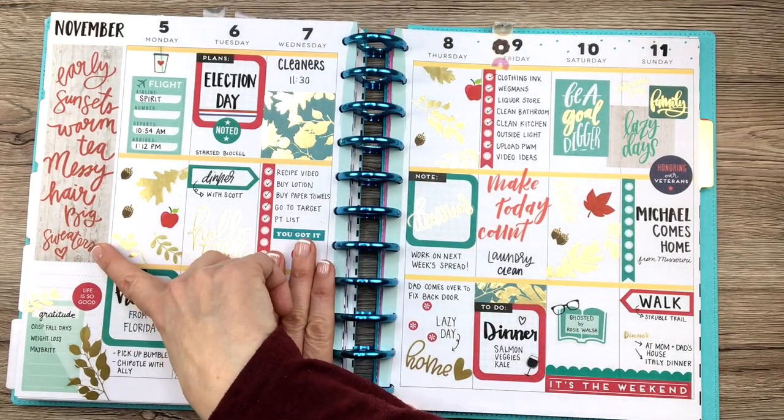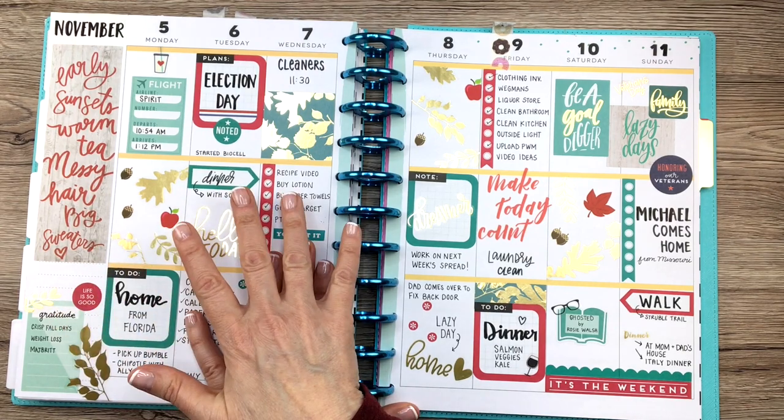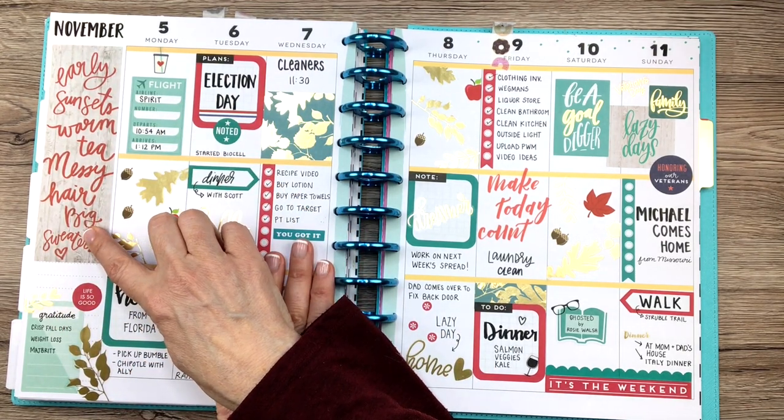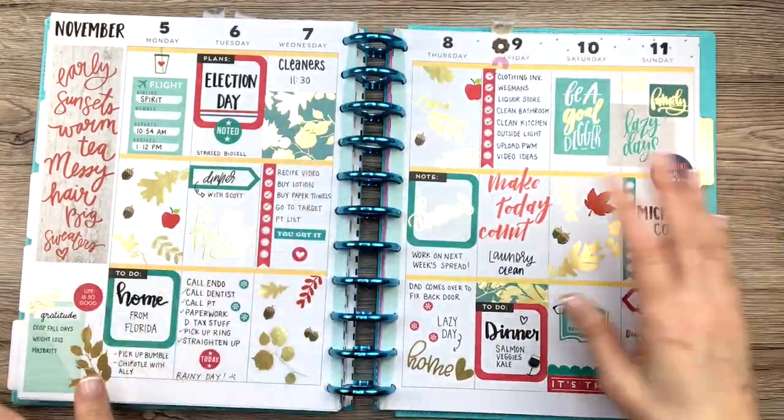This time I chose a really big sticker just to fill up the sidebar. This was a fall spread, so I thought it was really cute, just threw that down. And then I had a little gratitude section over there.